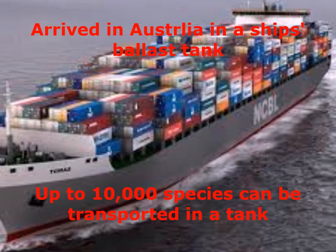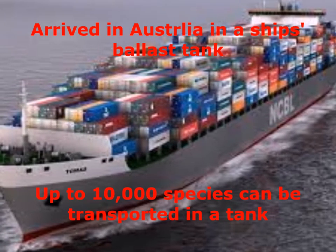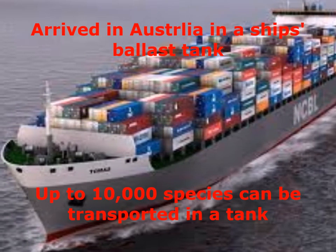At any given time, as many as 10,000 different species are being transported in ships' ballast tanks. Most of these die in the dark and dirty conditions, but not the Northern Pacific sea star. This is how it was introduced to Australia from its native Northern Pacific home.